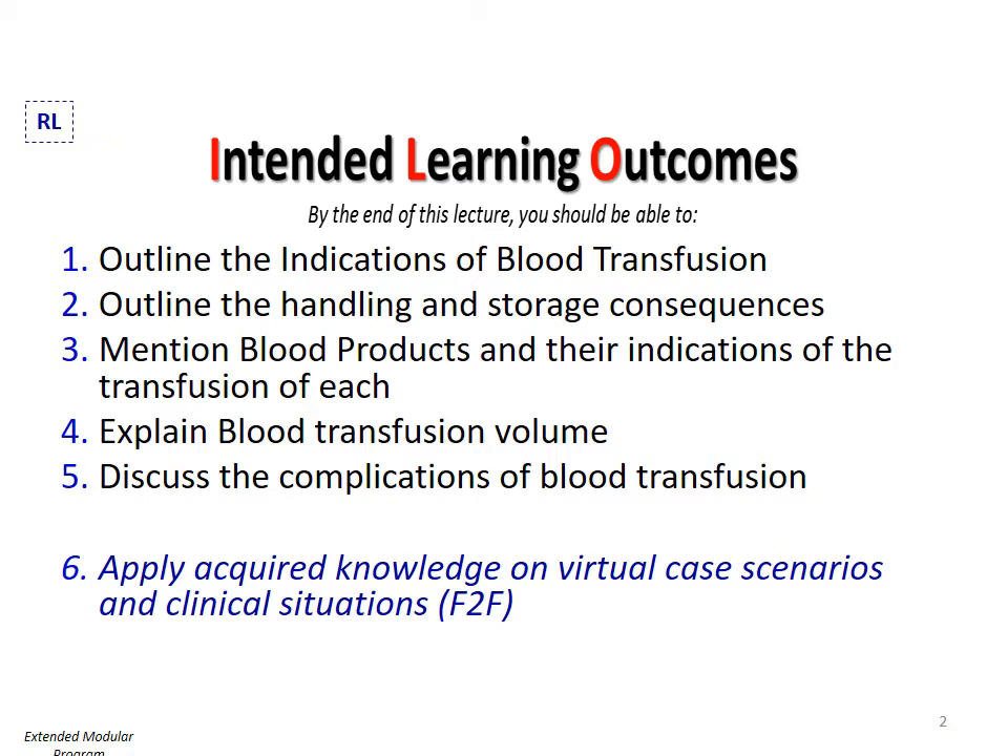By the end of this lecture, you should be able to outline the indications of blood transfusion, outline the handling and storage consequences, mention blood products and their indications, explain blood transfusion volume, discuss the complications of blood transfusion, and apply acquired knowledge on virtual case scenarios and clinical situations.